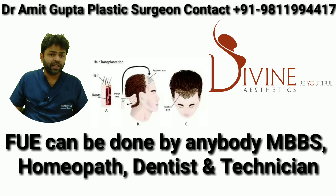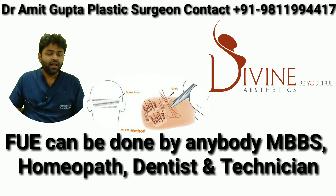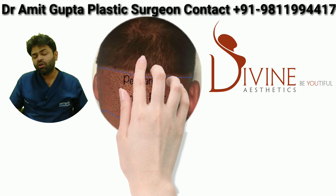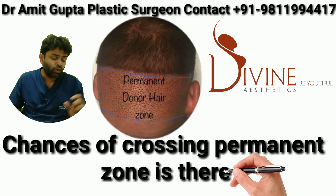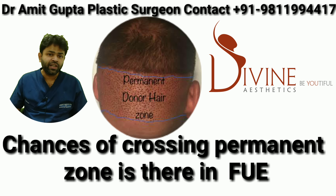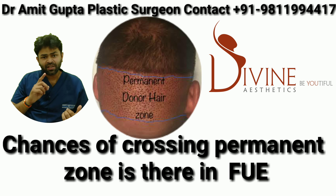FUE scars can actually be much more visible. I have videos on YouTube as well as on Instagram that clearly show FUE scars are much bigger compared to FUT scars. People who have had extensive FUE in fact need to keep much longer hair in order to cover those thin, low-density areas, whereas with FUT they can easily manage with even shorter hair.